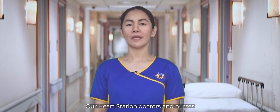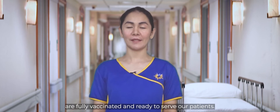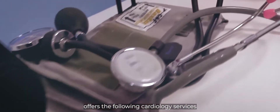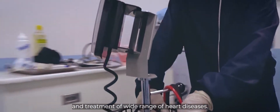Our Heart Station doctors and nurses are fully vaccinated and ready to serve our patients. Skyline Hospital and Medical Center is here to put the care in healthcare. The Skyline Heart Station offers the following services that help in the prevention and treatment of a wide range of heart diseases.